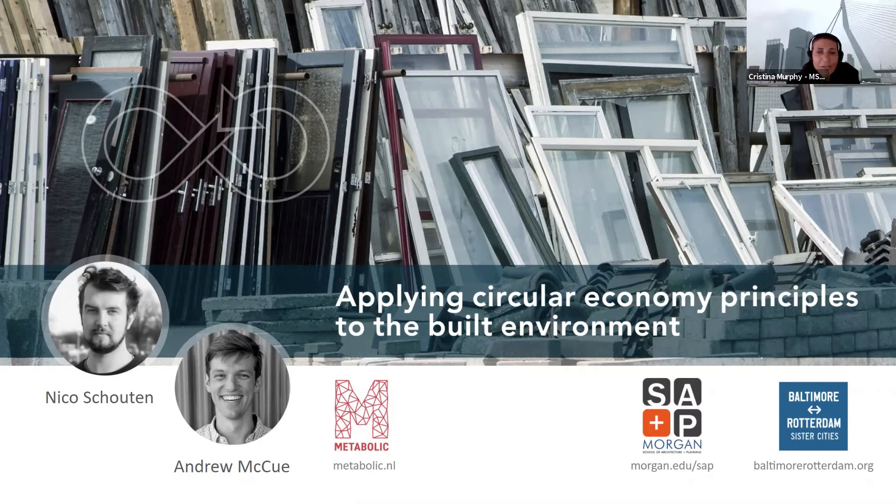Thank you, Rachel, for opening this lecture. Welcome everybody to Applying Circular Economy Principles to the Built Environment by Niko Schausen and Andrew McHugh from Metabolic. This lecture ties into the SAP graduate class on architectural technology and building materials, whose recurrent themes include origin and manufacture, construction, and maintenance of materials.